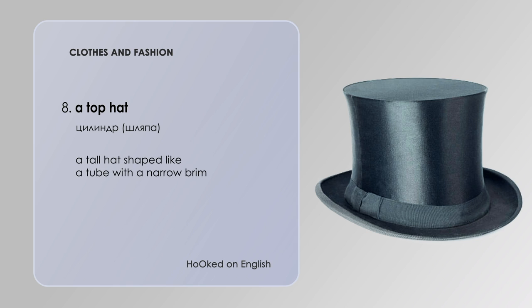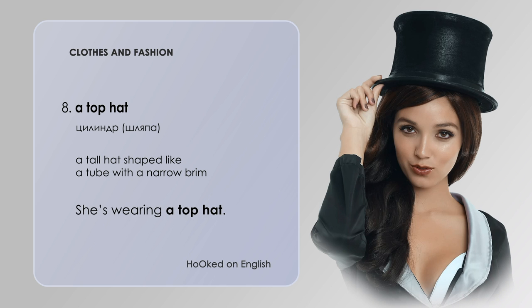A top hat — a top hat is a tall hat shaped like a tube with a narrow brim. She is wearing a top hat.